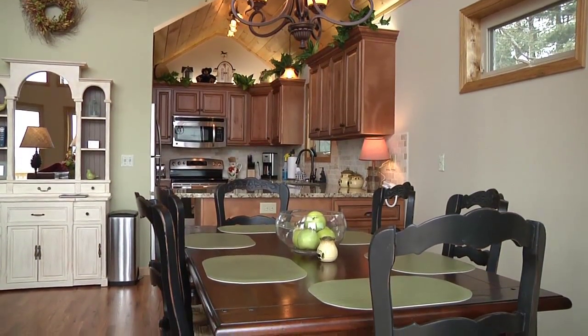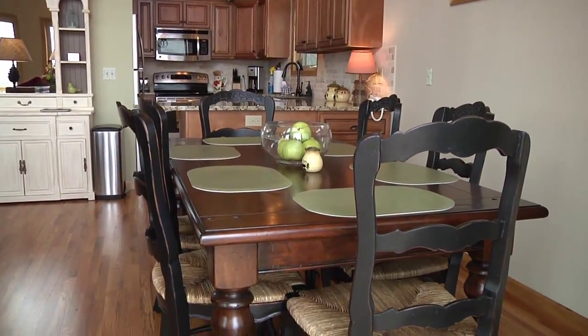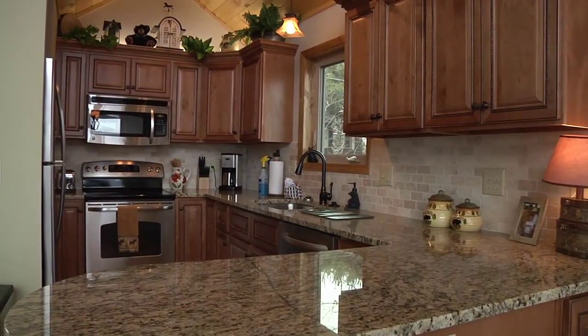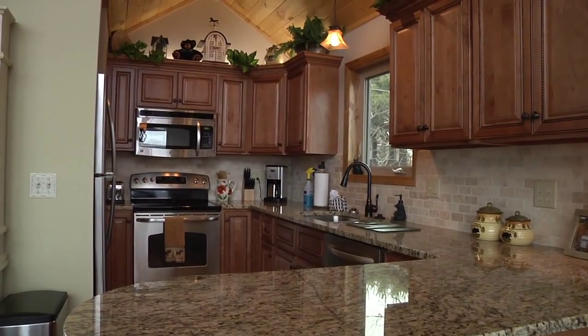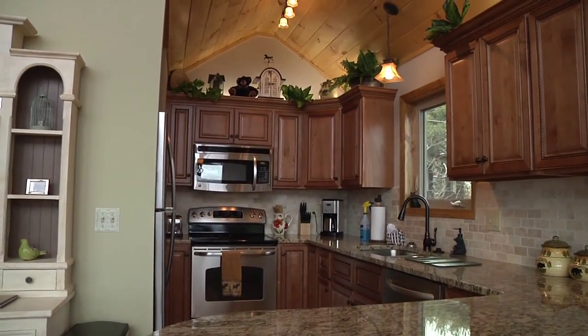Behind the sitting area is a dining room table large enough to comfortably seat six, next to the kitchen outfitted with granite counters and stainless steel appliances artfully lit by overhead track lighting.